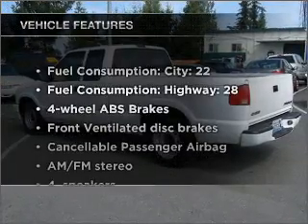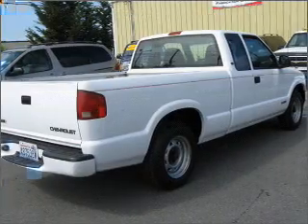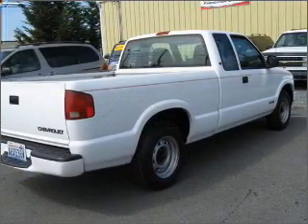Plus, enjoy these notable features that are included in this vehicle: power steering, an AM-FM stereo, and an adjustable tilt steering wheel.